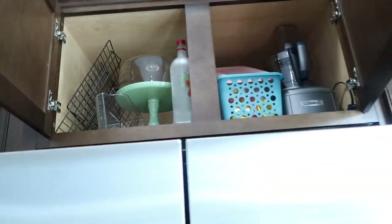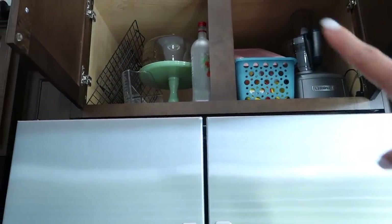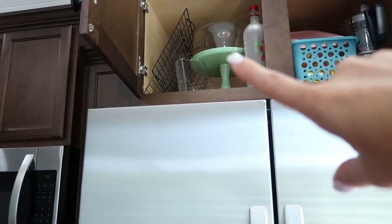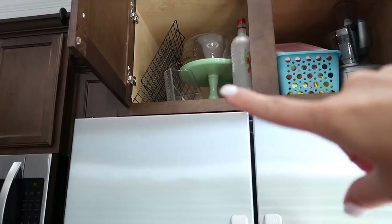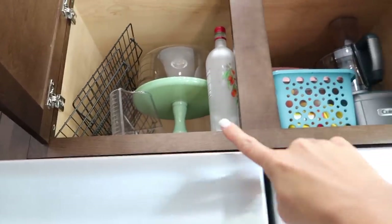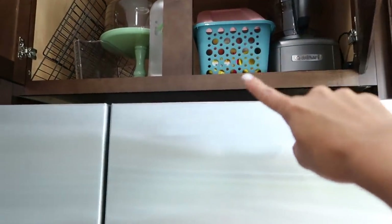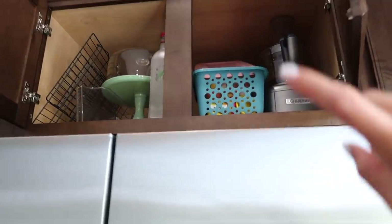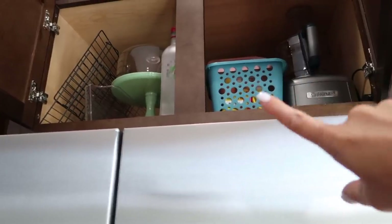Above the refrigerator we keep random stuff: a food processor and cooling racks we don't use often, the cutest Pioneer Woman cake stand, a can organizer, and an empty Ningxia Red bottle. We also hide Emerson's Play-Doh up here so she has to ask us to use it.